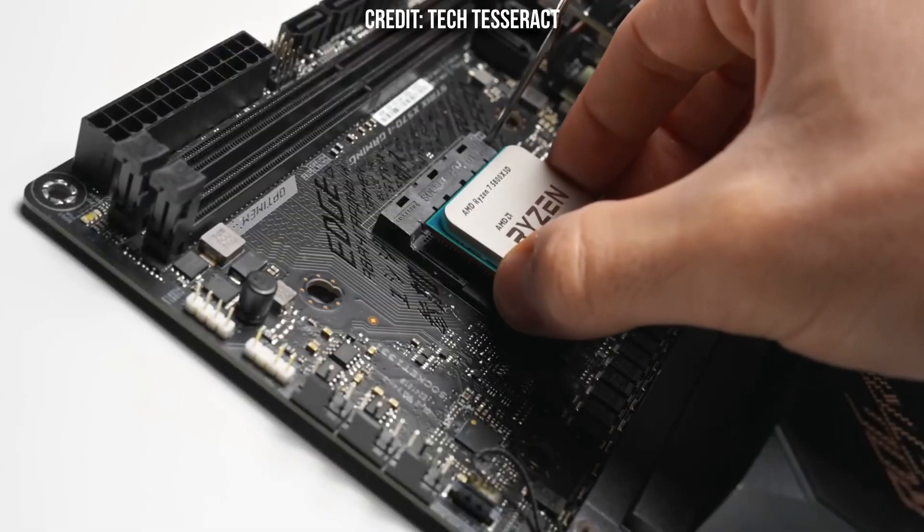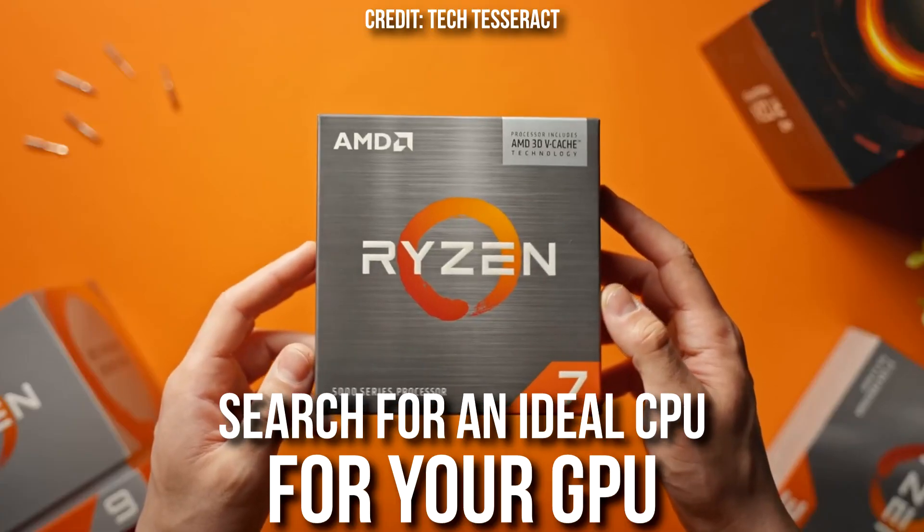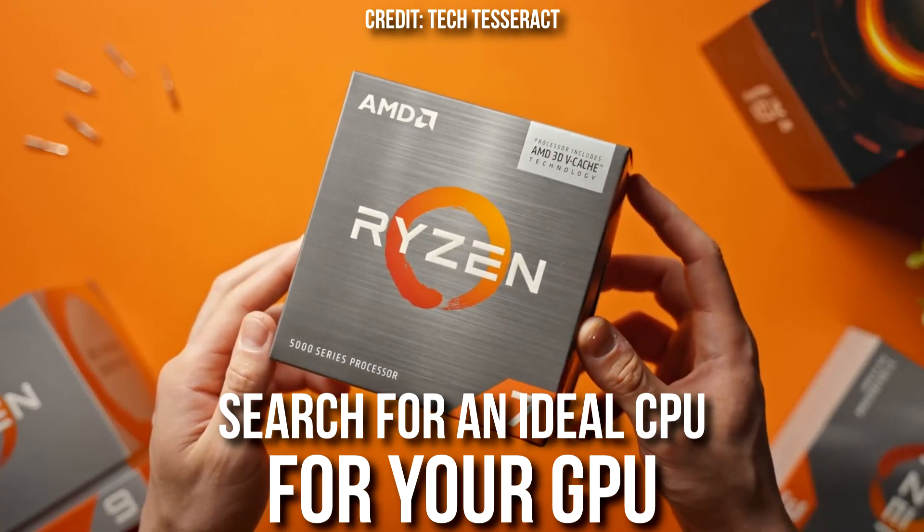You should always pick a CPU that's good enough not to bottleneck your graphics card. This does not mean you should get a low-end CPU with a high-end graphics card — it only means that as long as your CPU is not bottlenecking your GPU, that's going to be the perfect CPU and GPU combo. So search for an ideal CPU for your GPU.